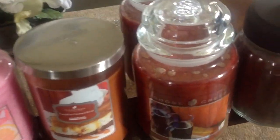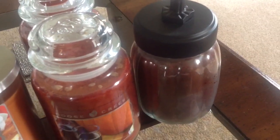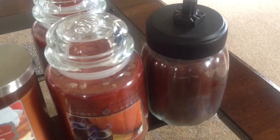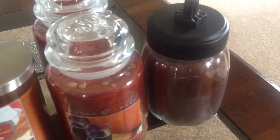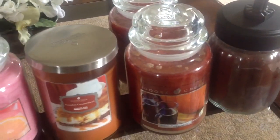I want to show you what I got. The very first haul I did with Goose Creek, this little pumpkin jar here — this is the Maple Hot Toddy scent. I did like this, so I decided to pick up another one.